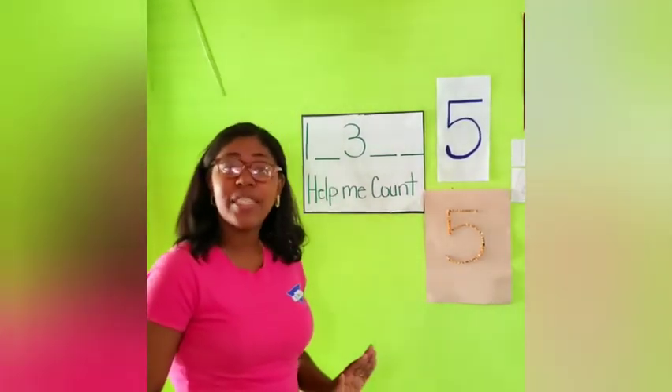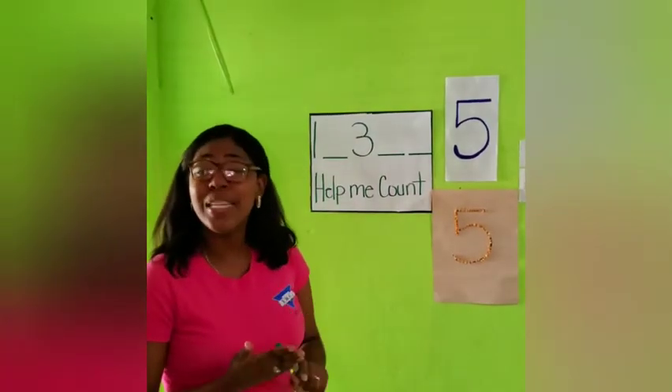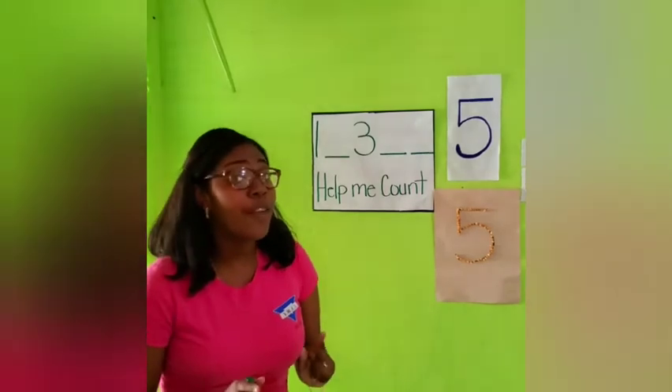Okay boys and girls, you all did an amazing job helping me count from 1 to 5. So our last activity for today, we are going to fill in the missing numbers, boys and girls. So if you can count from 1 to 5,